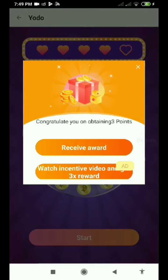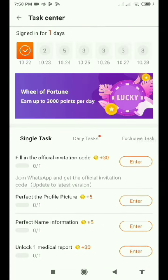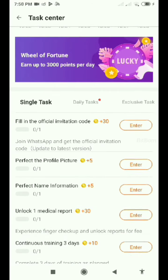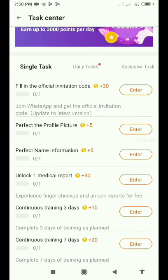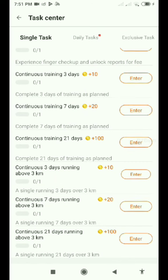You can always see there is a spin available — whenever you spin you get more points. If you want more rewards, watch a video ad to get 3x points. Here you can see other tasks which you need to complete, like single tasks, daily tasks, and other features.